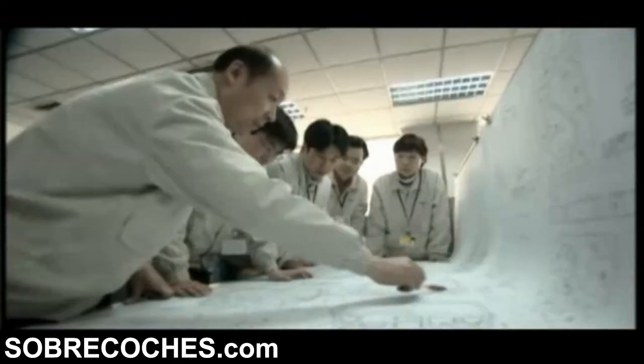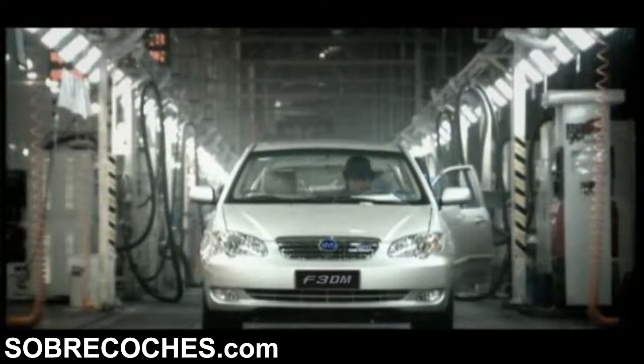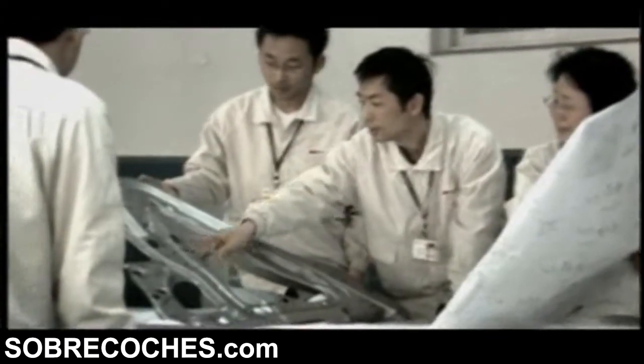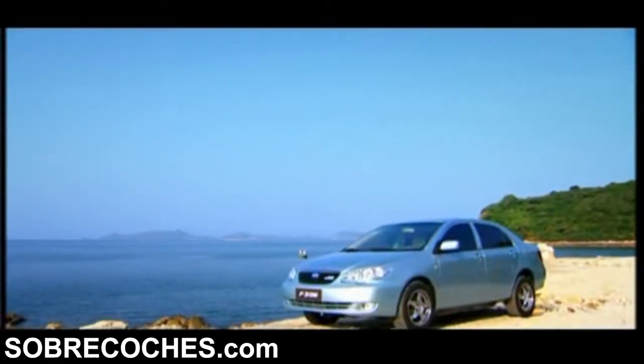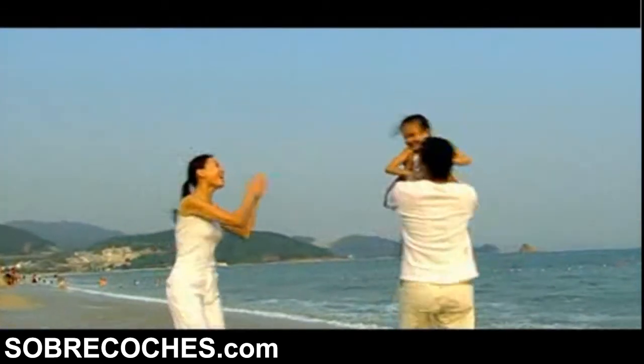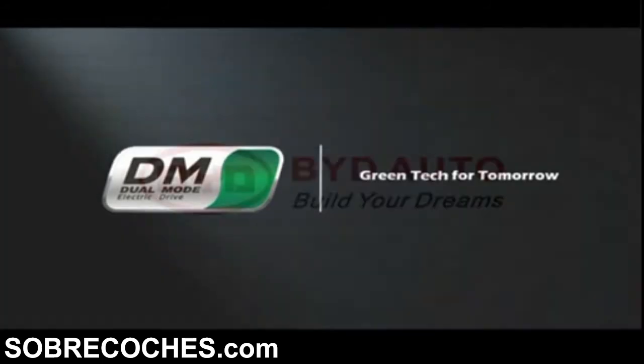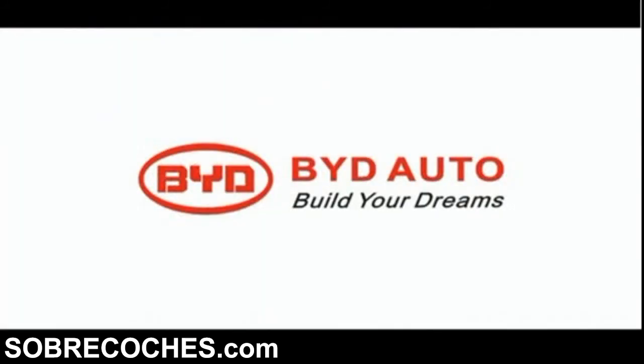Innovation — the power of technology. As the most innovative auto brand in the Chinese automobile industry, BYD recognizes the significant role new energy vehicles play in global energy strategy. With distinctive capability and responsibility to society, BYD leads the new energy vehicle field. F3-DM electric vehicle — Green tech for tomorrow. BYD Auto: Build your dreams.